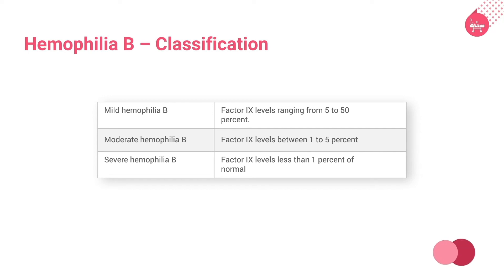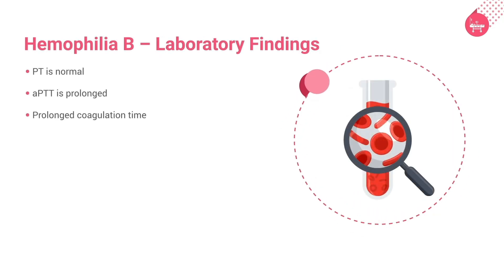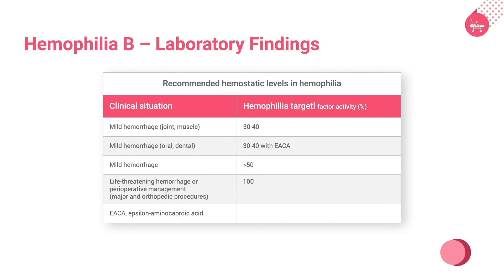Mild hemophilia B is associated with factor IX levels ranging from 5 to 50%. Moderate hemophilia B is associated with factor IX levels of 1 to 5%. Severe hemophilia has factor IX levels less than 1% of normal. The clinical features of hemophilia B are indistinguishable from hemophilia A and include hemarthrosis, hematoma, and hematuria. Laboratory findings include normal PT, prolonged APTT, and prolonged coagulation time. Management involves infusion of either fresh frozen plasma or plasma enriched with factor VIII or IX.